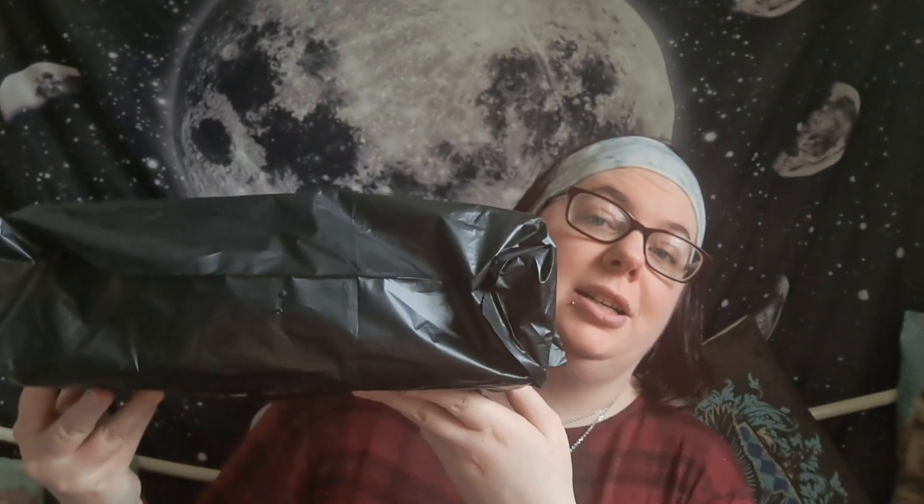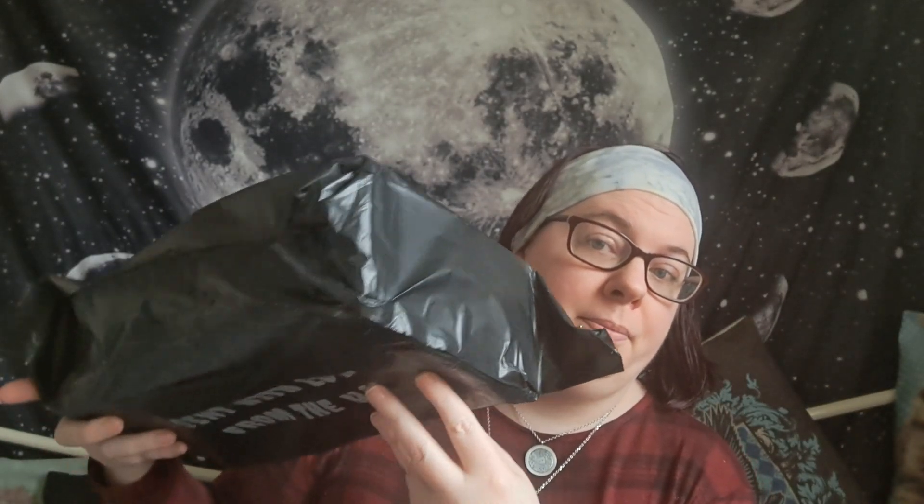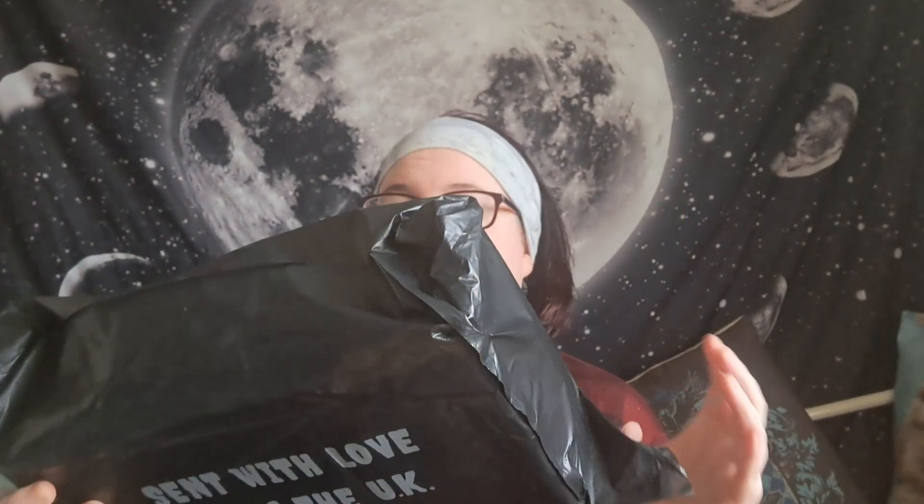Hello and welcome everyone, I'm Amethyst Dream Witch and today I'm going to be unboxing the September Witch Casket. This is actually what the caskets come in.